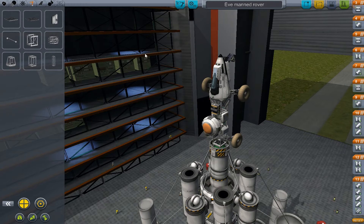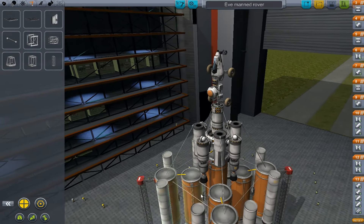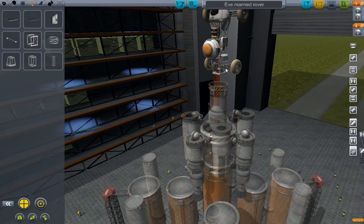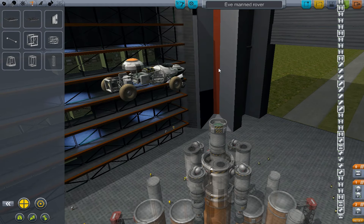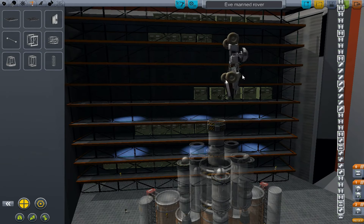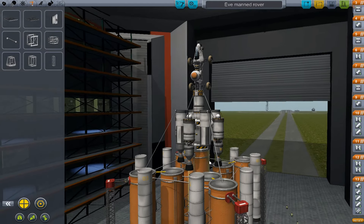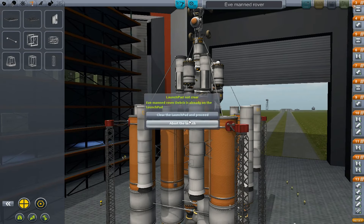So that didn't work out. It's this soft-looking thing, and the rover looks approximately exactly like this — it can just drive around. And this is the lifter. Super. Epic. So we're just going to launch this and go straight to Eve. Eve, here we freaking come.